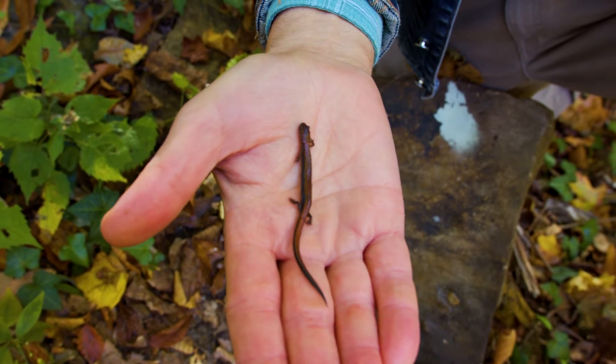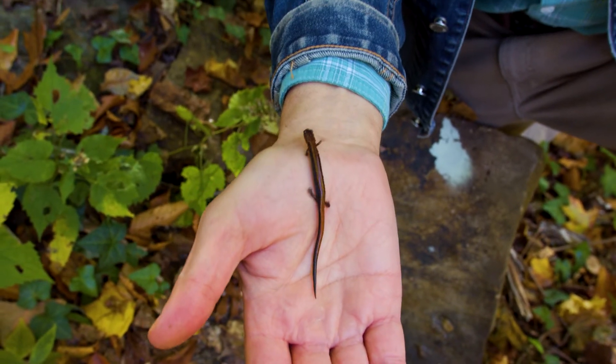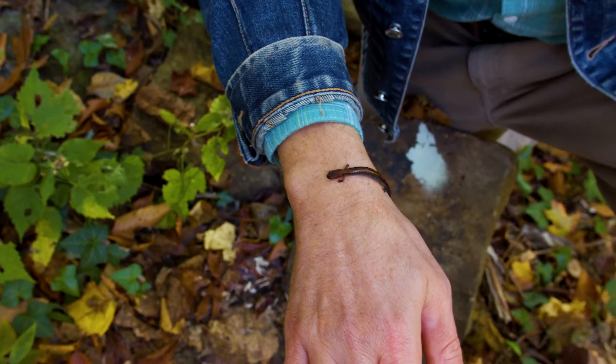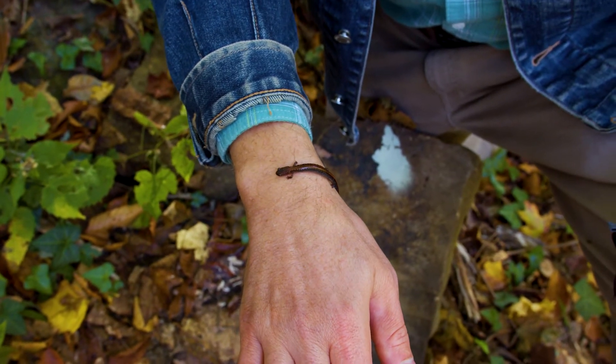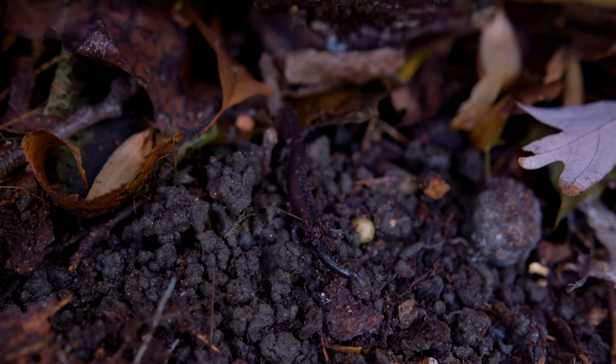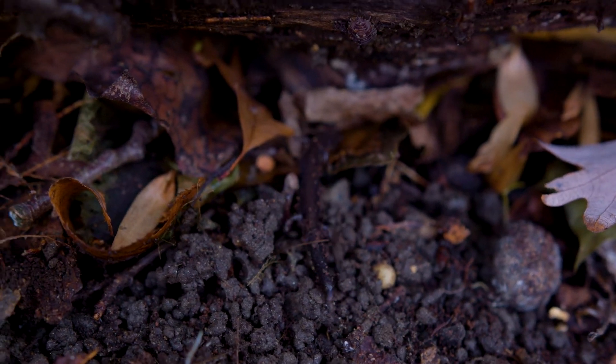One of the cool things about them is they don't have any lungs, so they pick up their oxygen from the air and get rid of their carbon dioxide all through their skin. For that, they need to stay relatively cool and relatively damp, which is why they retreat in drier, hotter weather.